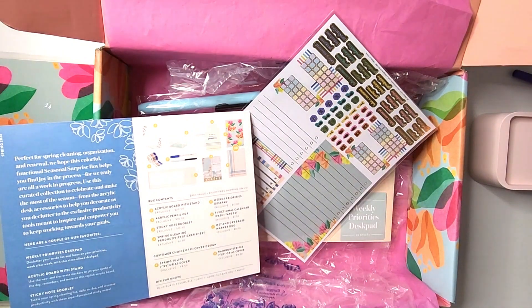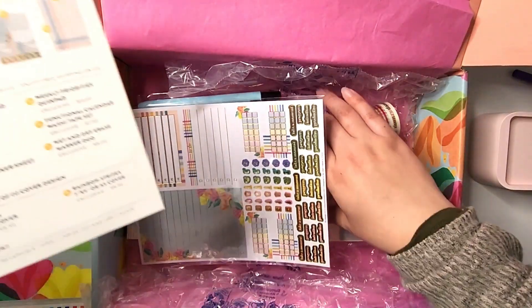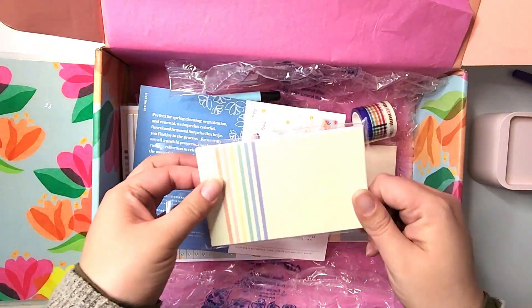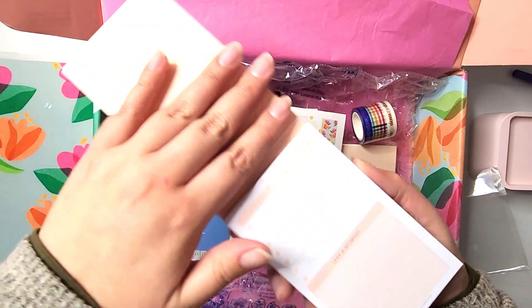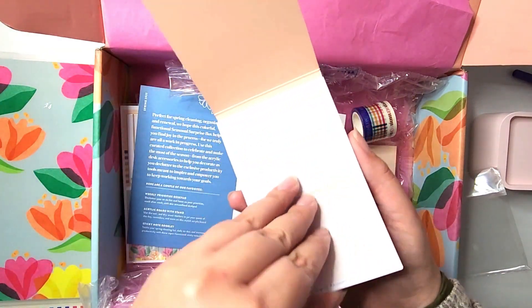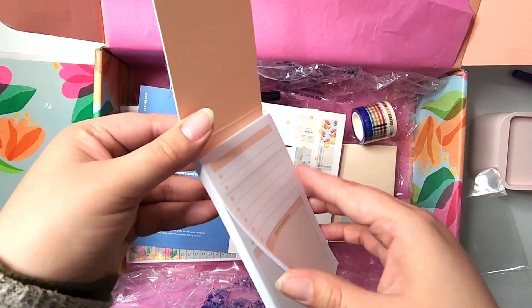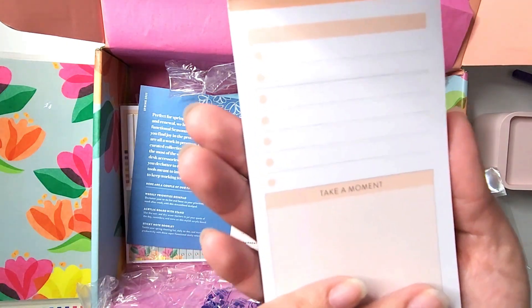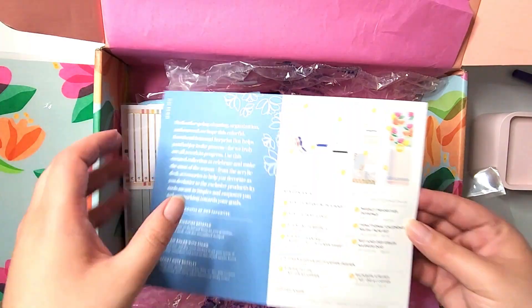I'll take a look. Now let's go — sticky note booklet, I think it's this one. Oh! I think this was a sneak peek. I love this, I can keep this in my purse like a little notepad. Everyone loves a good sticky note — it's beautiful, I love it.